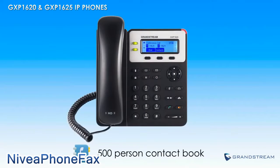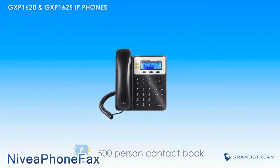To make it easy to keep in touch with business and personal contacts, the GXP1620 and GXP1625 feature a built-in phone book with room for up to 500 contacts.